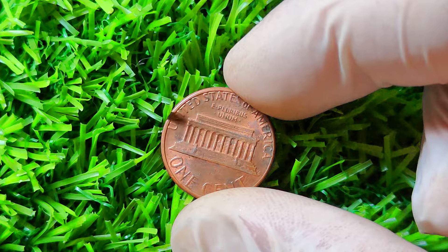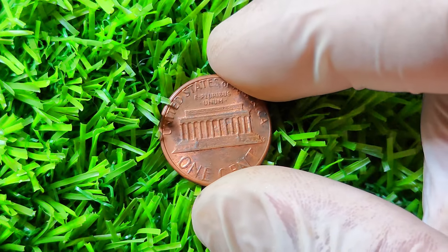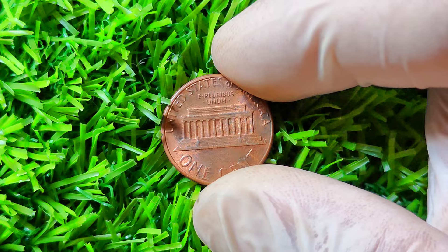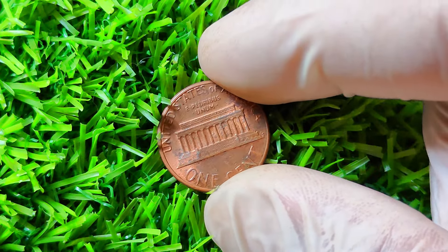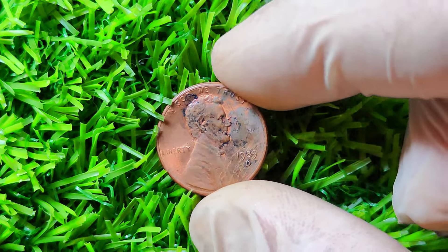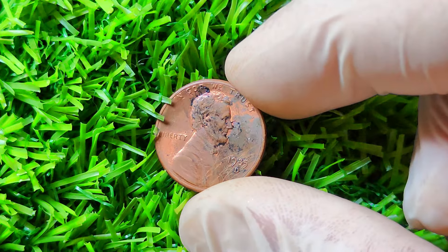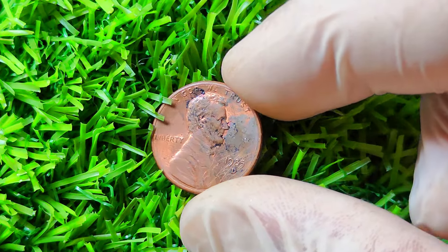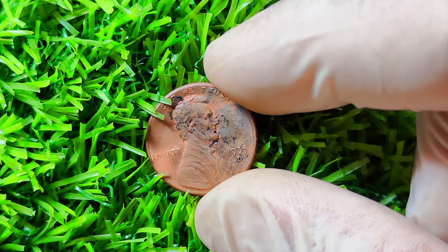Furthermore, the 1985 D Lincoln penny is also known for its error coins, such as the die clash and BIE varieties. Die clashes occur when the dies strike each other without a planchet in between, leaving behind faint or prominent clash marks on the coin. The BIE variety refers to a die break that creates a distinct BIE shape on the coin's surface, adding a unique and desirable feature to the coin.